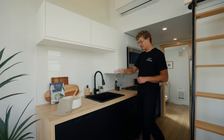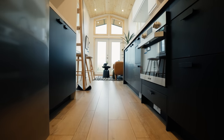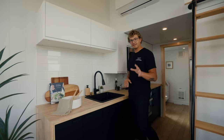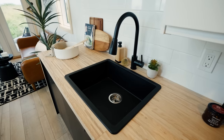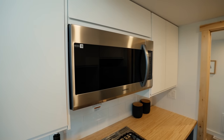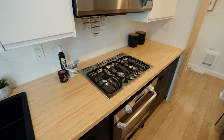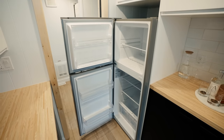Much like the upper storage, you'll find plenty of lower storage in the form of cupboards and drawers on both the left and right side of the oven. Speaking of appliances, right in front is a black kitchen sink which matches well with the lower cabinets. Moving down the line you'll find a stainless steel microwave, a stainless steel gas cooktop, a stainless steel oven below it, and turning around, a stainless steel fridge and freezer.